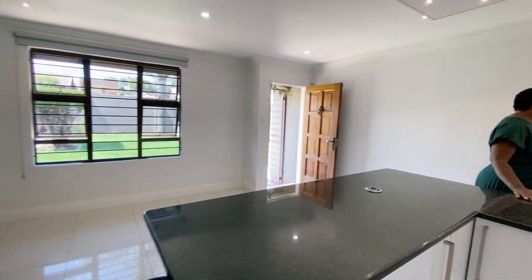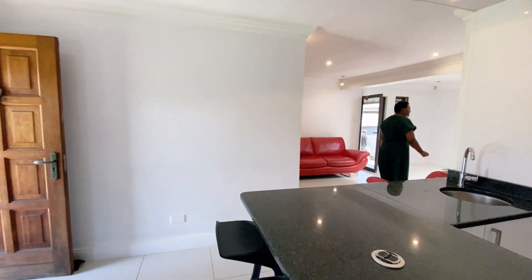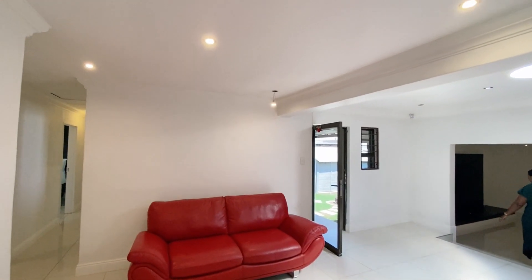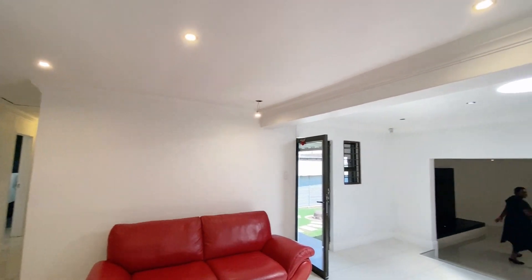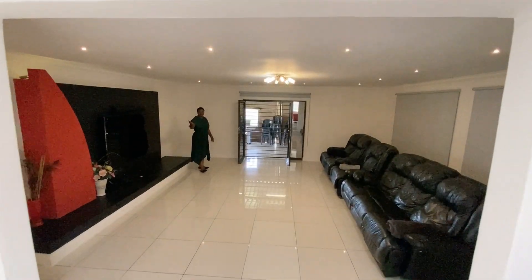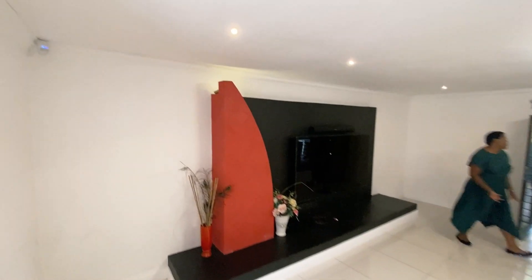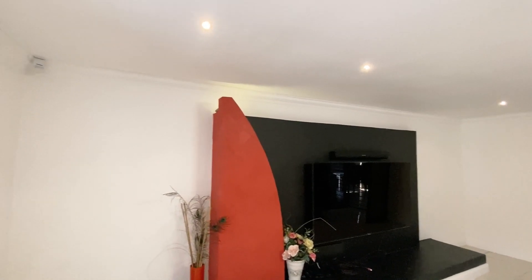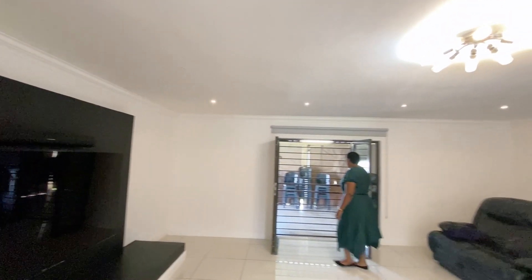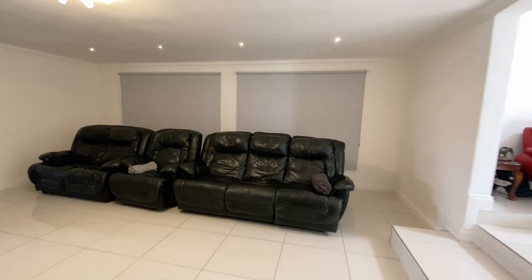The open plan kitchen opens up to this formal lounge. I love the way the formal lounge just opens up to this nice TV room — a big room that I can actually turn into a cinema — and that opens up to the enclosed patio.